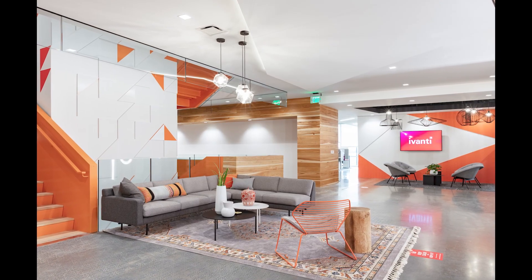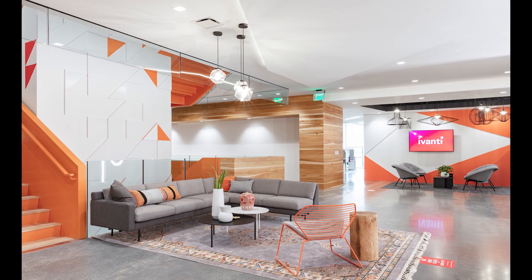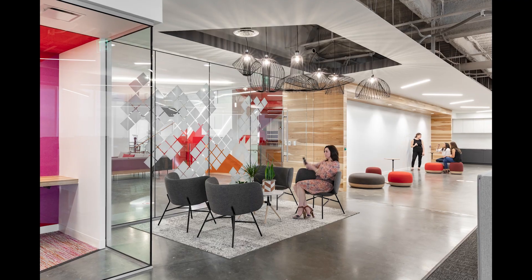The six-level building was designed to foster unity and connection through the embracing of firm culture. Interior spaces foster team unity while expressing the firm's international presence and enhancing its overall culture.